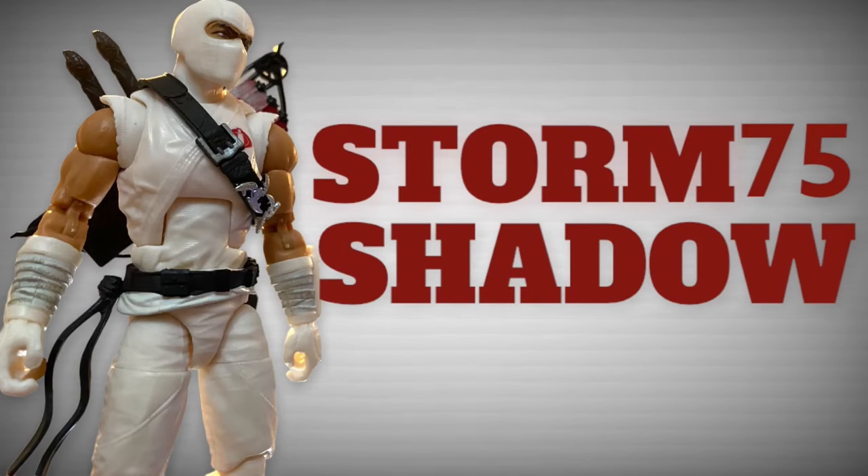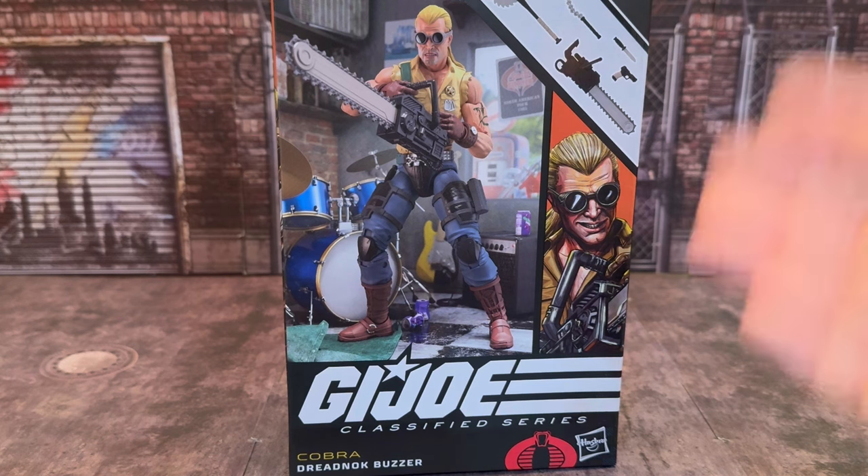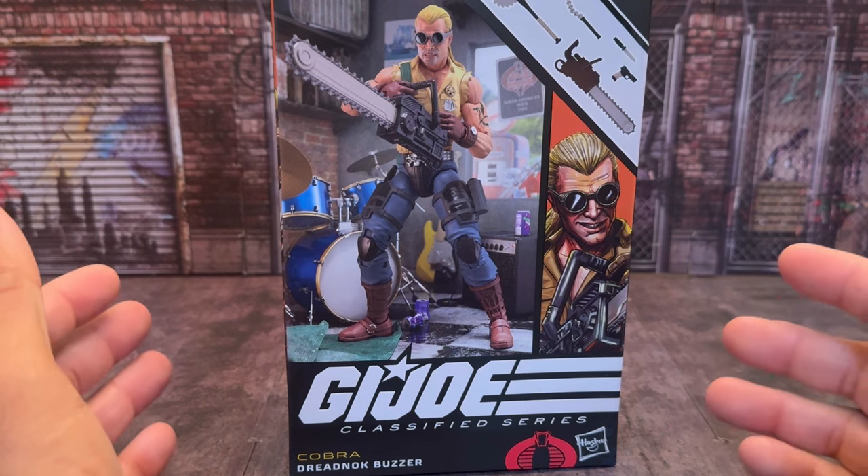Pay close attention, this isn't something you see every day. Welcome back to another video. Today I want to talk about the GI Joe Classified Richard Blankenship-Smith, also known as the Cobra Dreadnought Buzzer.